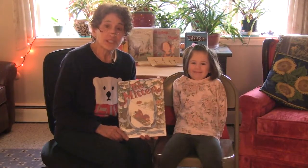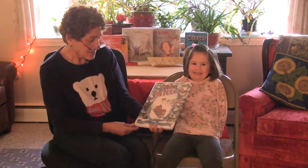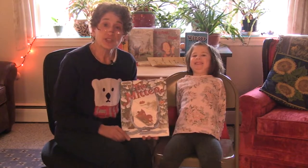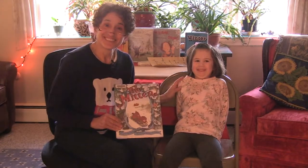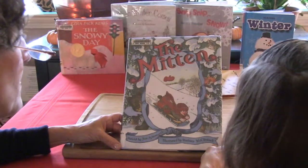For our next book, children, I'm going to be sharing with you The Mitten, retold by Jim Aylesworth. And to share this book with you, I brought a friend. The Mitten, retold by Jim Aylesworth.